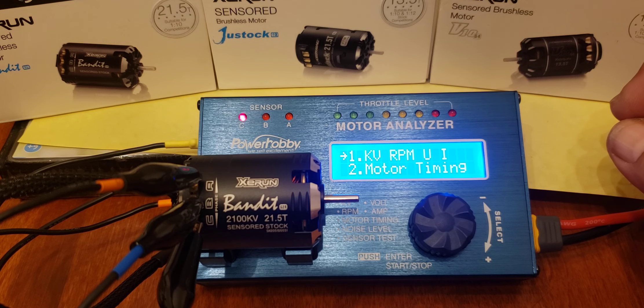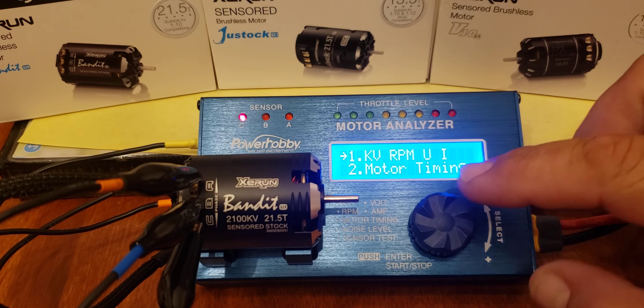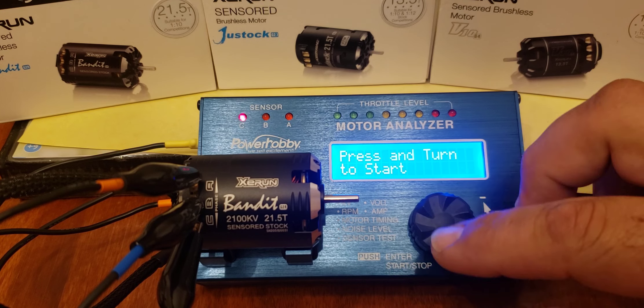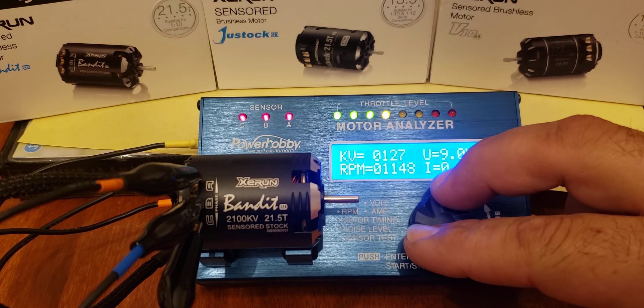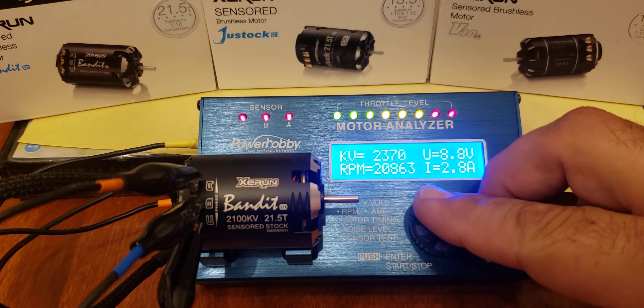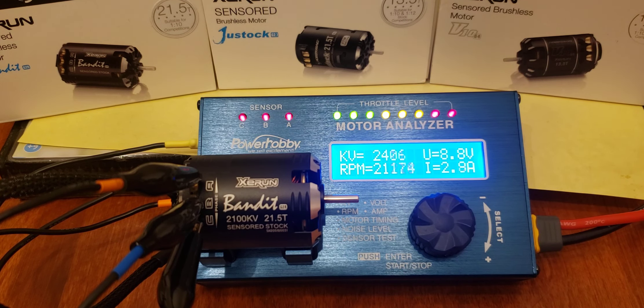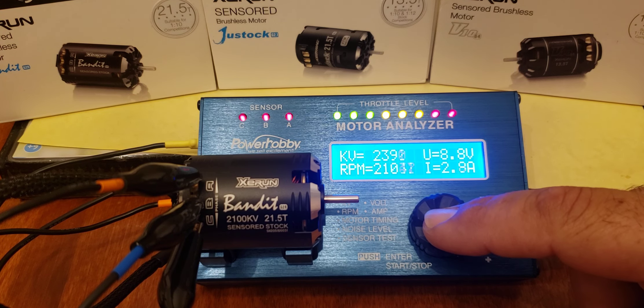Here we have the Bandit 21.5 stock motor — says 21 KV, let's see what it actually does. Wow, this is a lot noisier than that 17.5. It's hitting 21,000 RPM but it's pulling 2.8 to 2.9 amps. I don't know if I like this motor — I think I'm liking that 17.5 a little better.